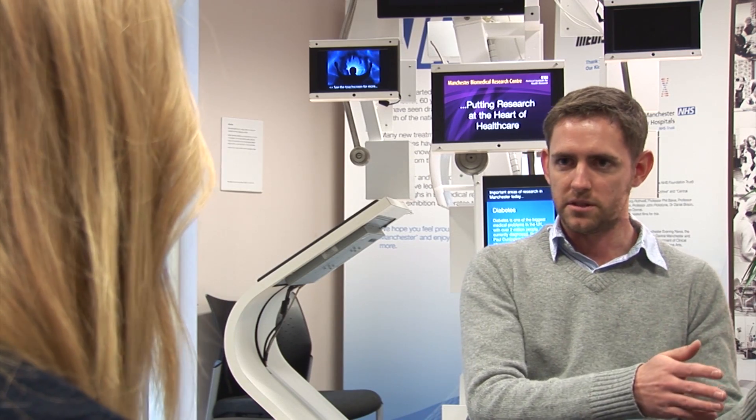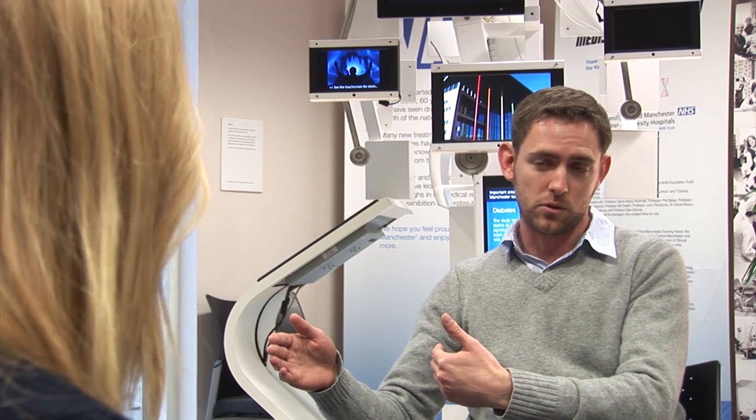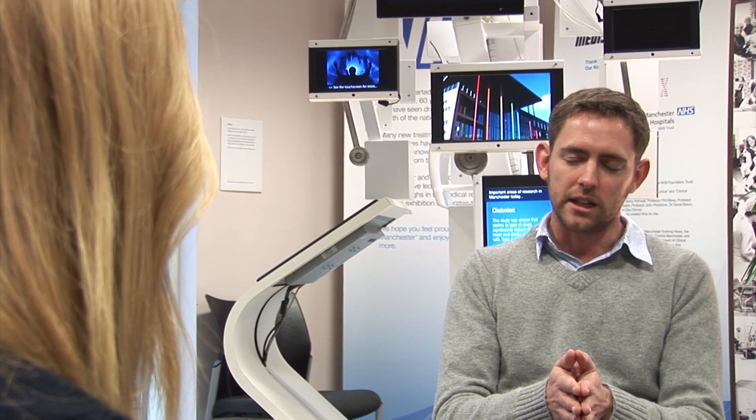The idea of going into a clinic with cystic fibrosis, taking gene therapy, and leaving without cystic fibrosis is quite unlikely. It's much more likely that you would go in, have a round of gene therapy which would be curative for a period of time, but then you would have to do that repeatedly.